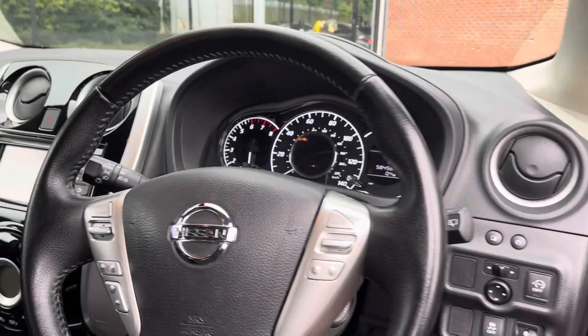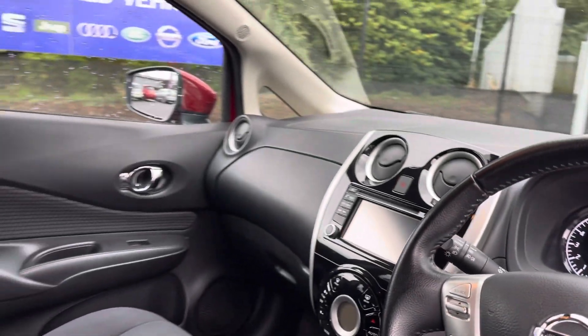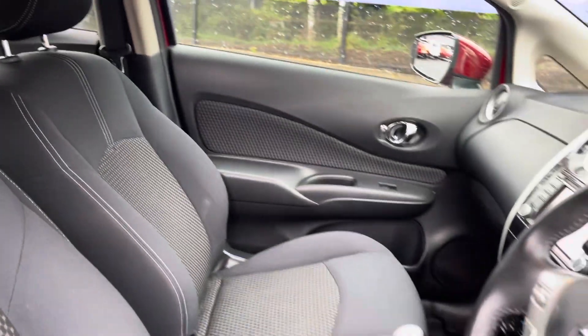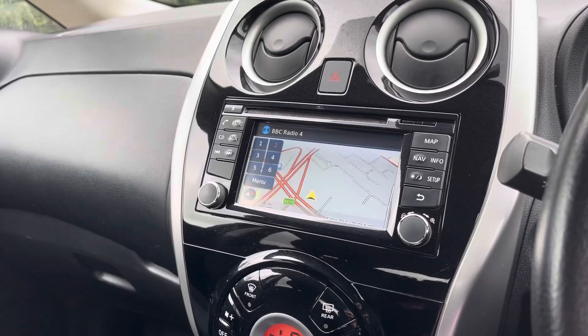Moving into the front, you do have your full leather multifunction steering wheel as well as your full cloth posture finish front seats. These are extremely comfortable and you can set that perfect drive position with your lumbar support just below.